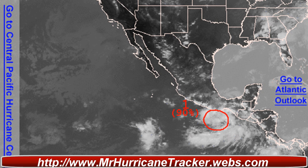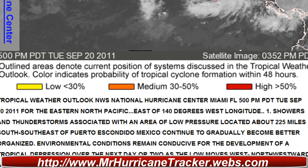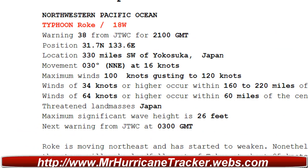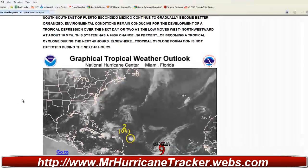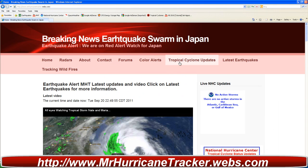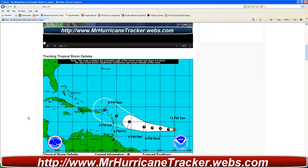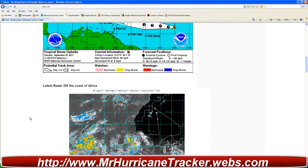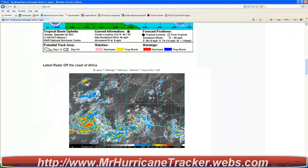We'll continue to keep you posted, and if any updates from the National Hurricane Center come out I will make another video. Stay tuned to MrHurricaneTracker.webs.com. Going further down, according to the JTWC, Typhoon Roki is moving into the Japan area. I did do a video on that, so take a look at the website — go to tropical cyclone updates and you'll see the latest video I made for Typhoon Roki. Thanks very much for watching, keeping an eye on Tropical Storm Ophelia with MrHurricaneTracker.webs.com, and have a great day.